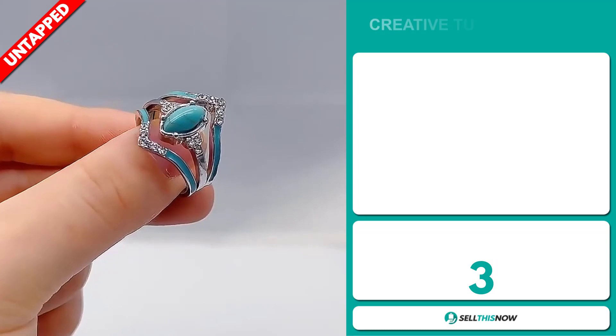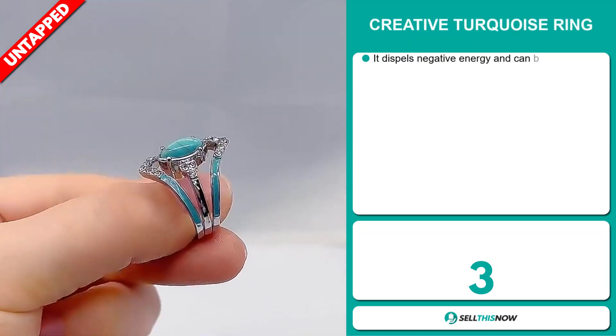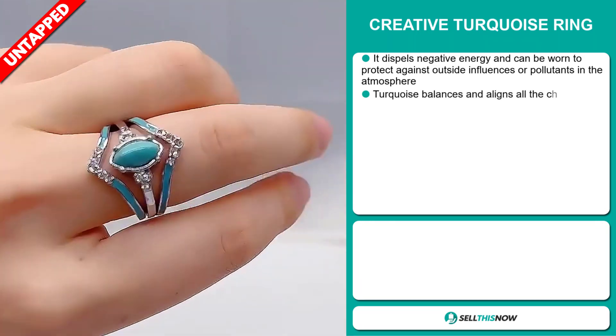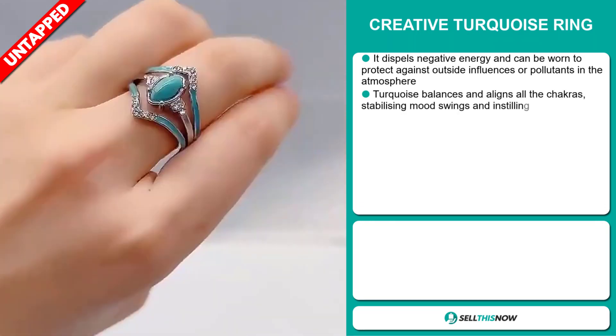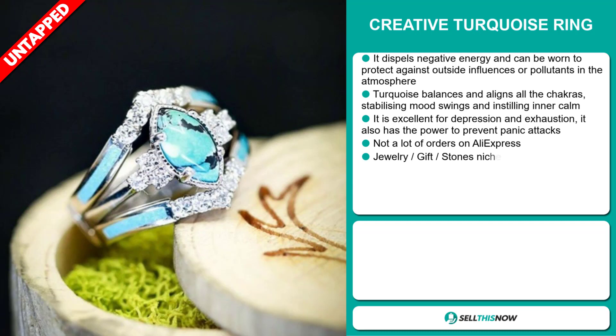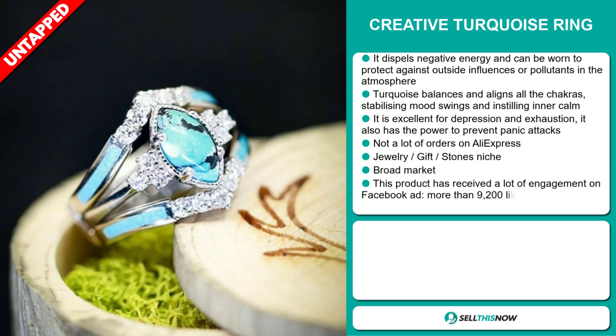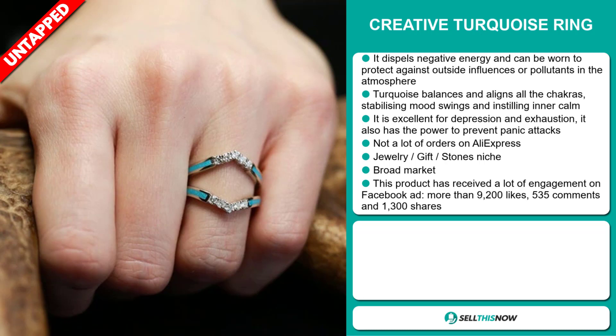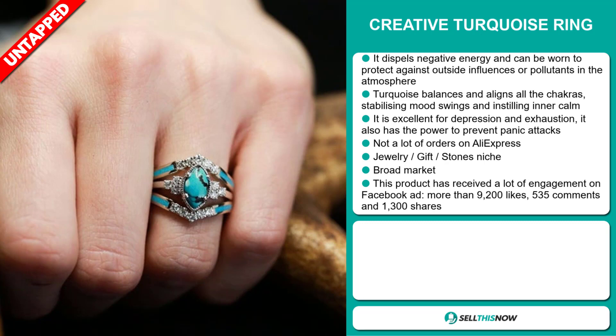Our next product is the Creative Turquoise Ring. This dispels negative energy and can be worn to protect against outside influences or pollutants in the atmosphere. Turquoise balances and aligns all the chakras, stabilizing mood swings and instilling inner calm. It's excellent for depression and exhaustion and also has the power to prevent panic attacks. We also think it has a lot of untapped potential — so far there haven't been many orders on AliExpress, so you could definitely take advantage of this. It falls under the jewelry, gift, stones niche market, and we also think it has a broad market base.